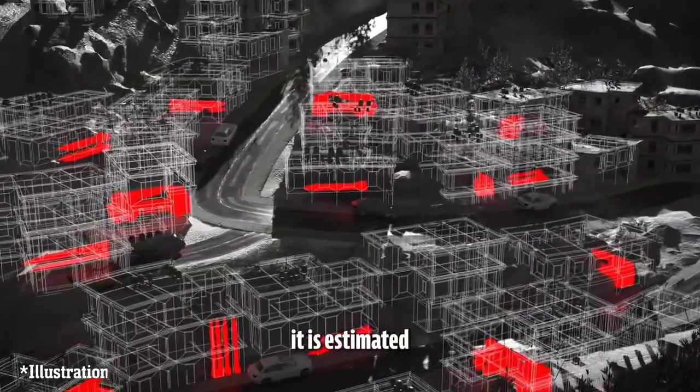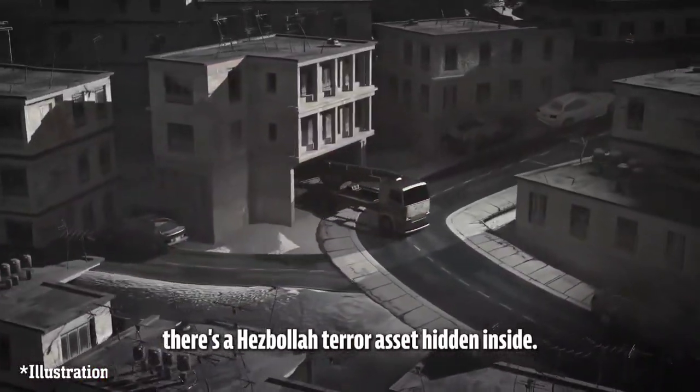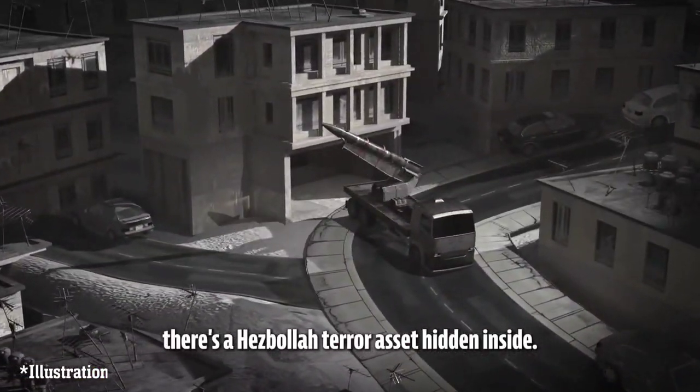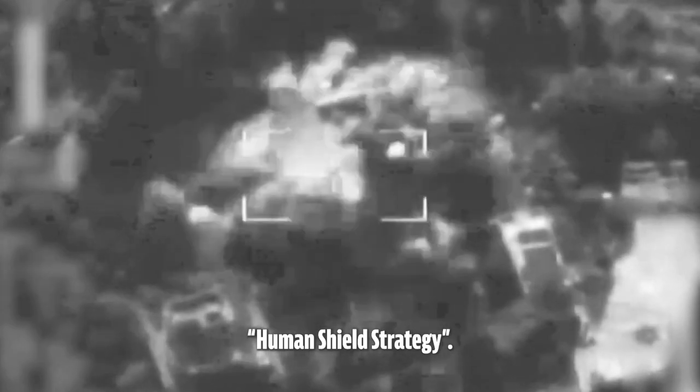According to Israeli intelligence, it is estimated that in every two to three homes in southern Lebanon, there's a Hezbollah terror asset hidden inside. The IDF has released concrete intelligence documenting Hezbollah's human shield strategy.